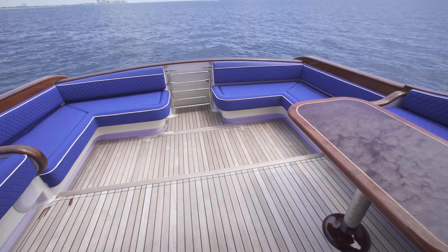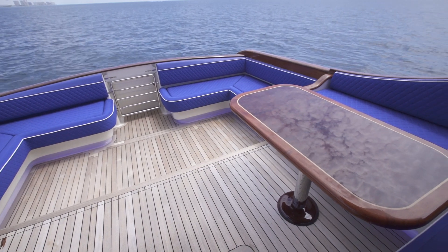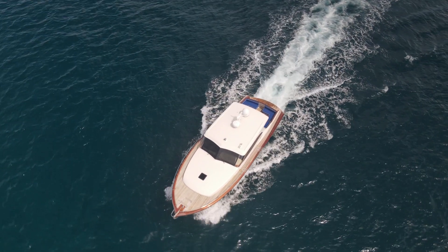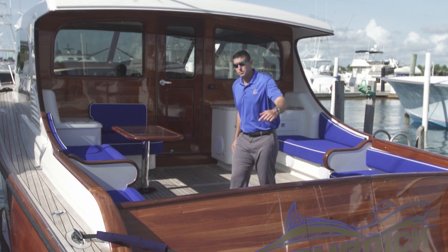One of the best features about it is all the exterior seating in the cockpit. It's a great place for you and the family to hang out while cruising. Let me take you inside the boat and show you all the luxury features. Come with me.